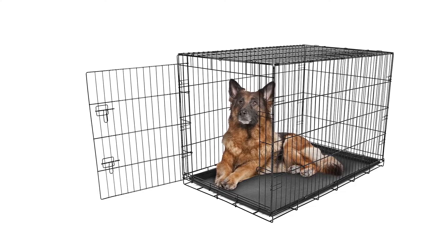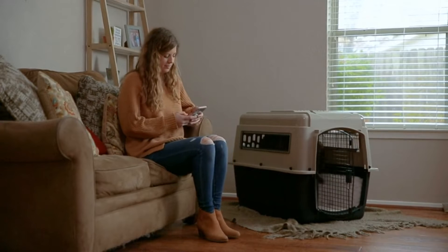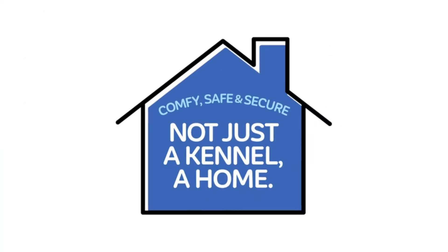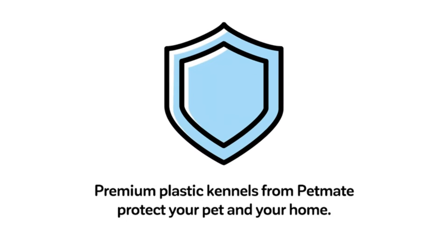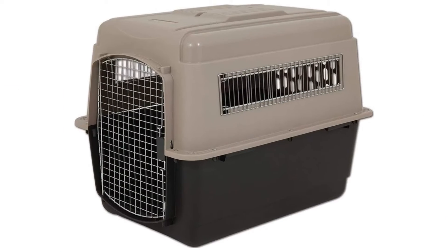No matter what life stage your pooch is in, crates come in handy when you need to create a containment space for your dog. The main considerations when picking the best dog crate for your pup will come down to safety and comfort. Of course, you also want a practical dog crate that will fit into your lifestyle and home. Fortunately, when it comes to the best dog crates, there are plenty of options to suit every possible need.